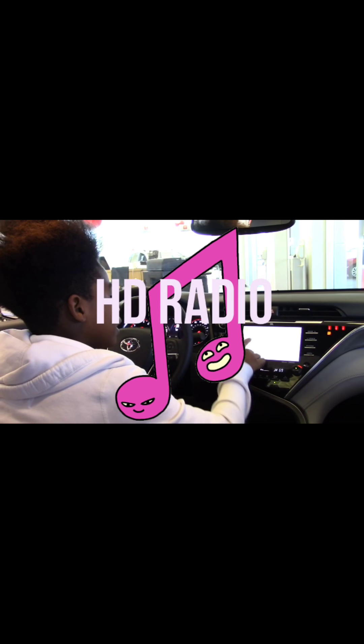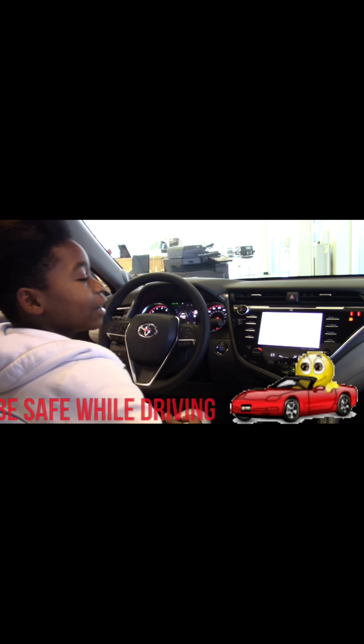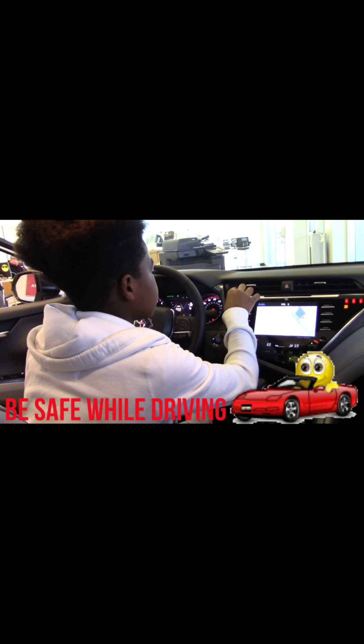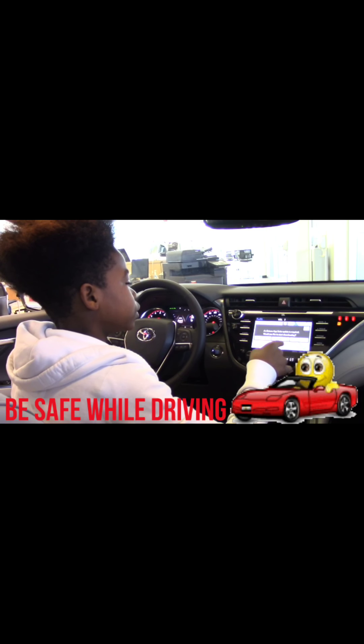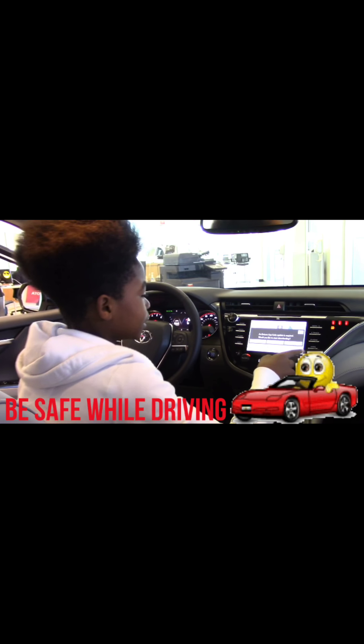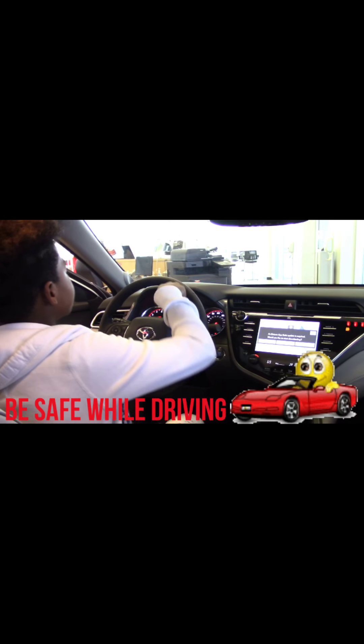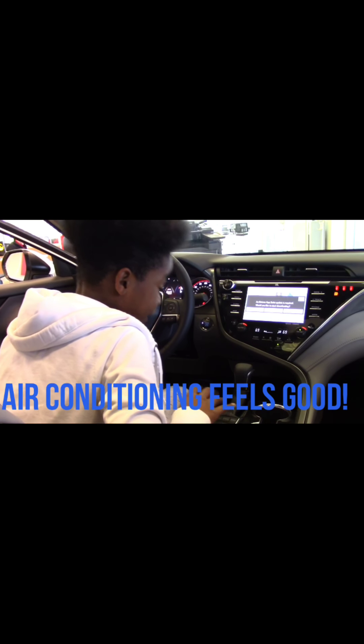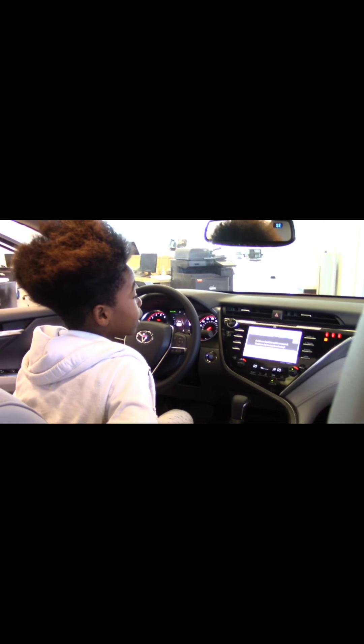The air conditioning and the radio, and it tells you to be safe while you're driving and obey the rules — it tells you that when you open the door, whether the doors are open or not. I like how it has the air conditioner; it does feel good. I like that it has the park assist and there's a lot of things on this.